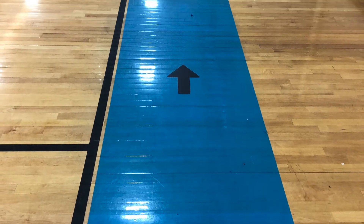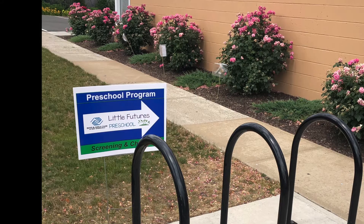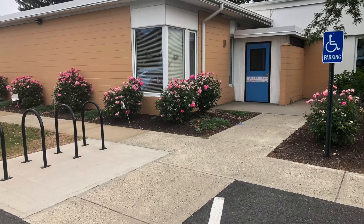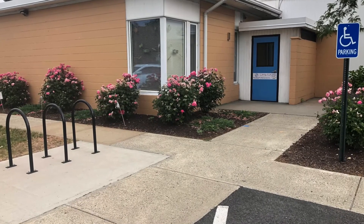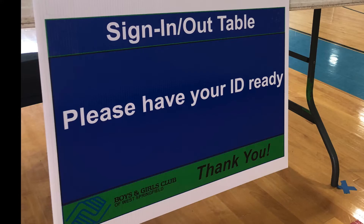The black arrows on the gym floor will lead you out of the building to the far blue door. Our preschool program will be signing in at the door closest to their room. A table will be set up there for screening and sign-in. It will be a similar process.